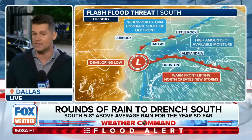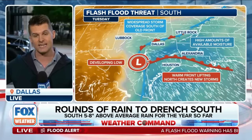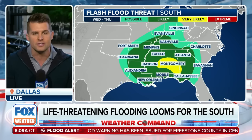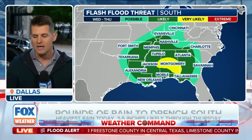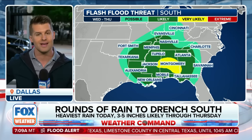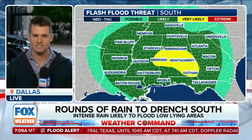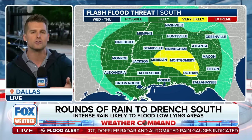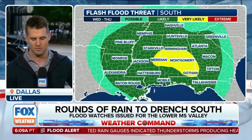It's interesting that it really comes into focus Wednesday and Thursday farther to the east. There is so much more moisture available in Louisiana, Mississippi, and Alabama — that moderate risk for flash flooding, or the very likely threat, could be a big issue. It's impressive to see these back-to-back days now. It's that return of moisture that has a severe weather component to it, and now this very heavy rain.